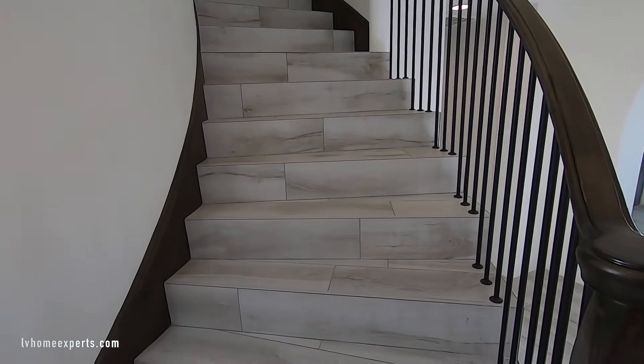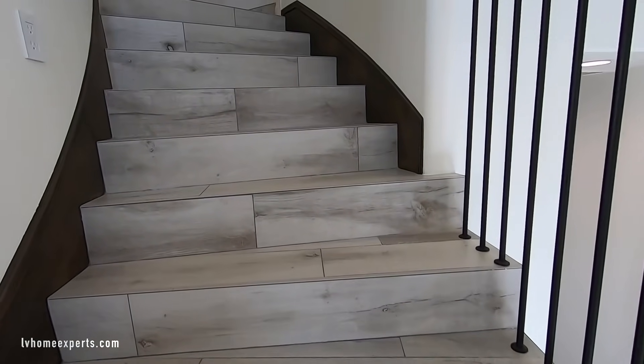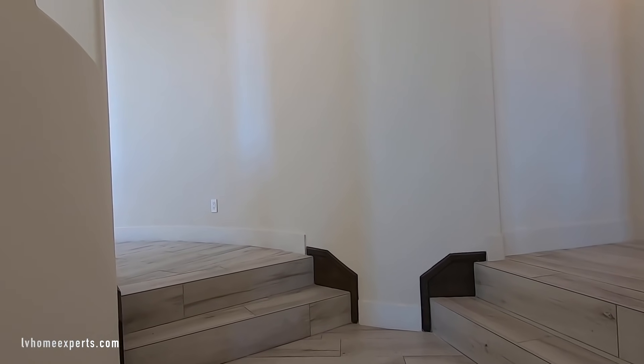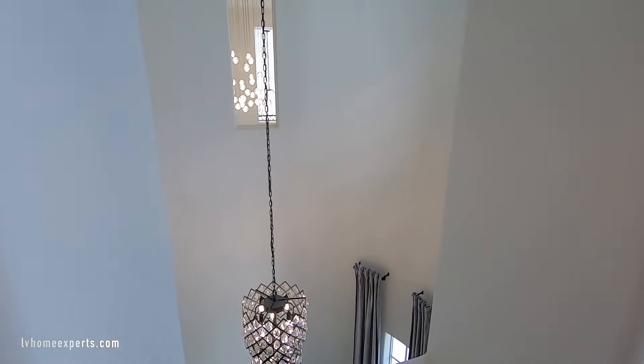This stair doesn't have a lip overhang — I believe according to code you're supposed to have about a one-inch lip so that you don't slip. As we come up, you can go to the other bedrooms or to the master. But let's go to the other bedrooms and the laundry room first. This is that window I was talking about — you just look through it, isn't that cool?